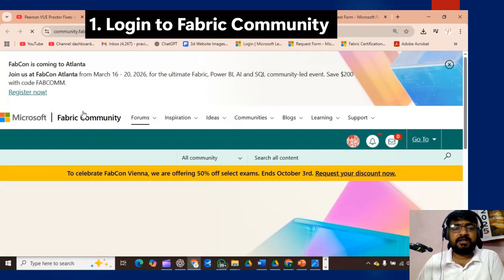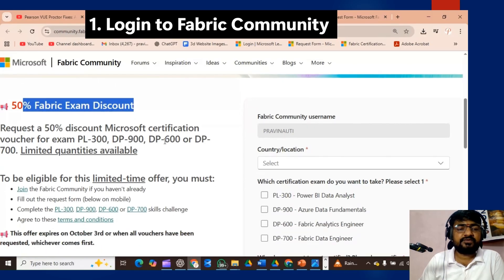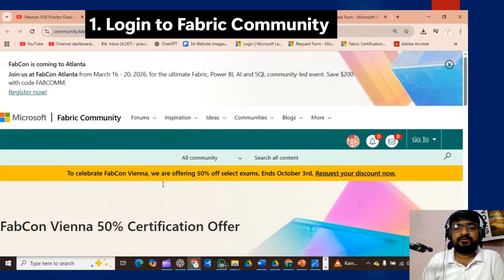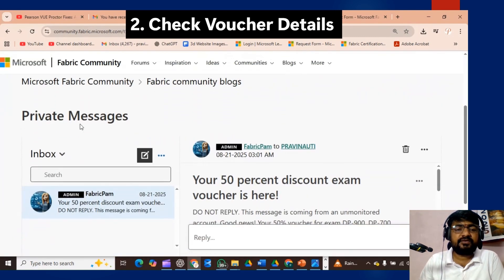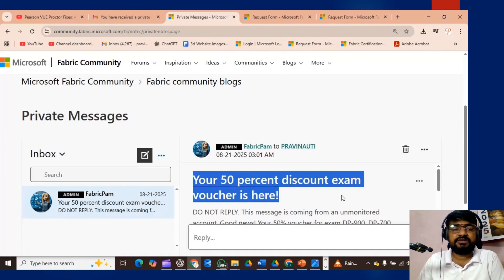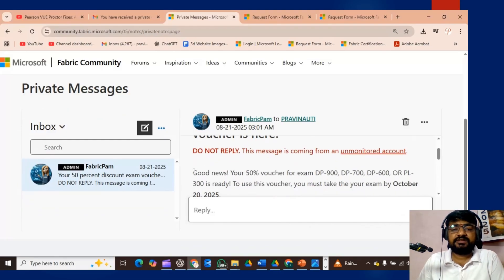I have already created a video on how to fill the form, so you can watch that. This is the pop-up for the 50% exam voucher — you can follow the three simple steps and you will receive the 50% exam voucher. To check the voucher detail, click on the private messages section. Once you scroll down, you will find the private message. Once you complete the exam voucher request, the Fabric community will send you a private message with your 50% discount exam voucher details.